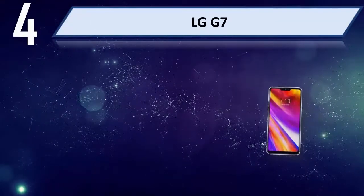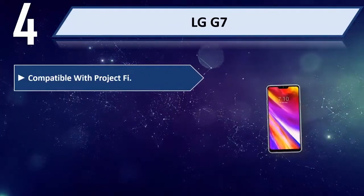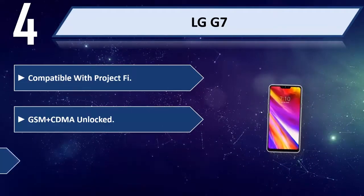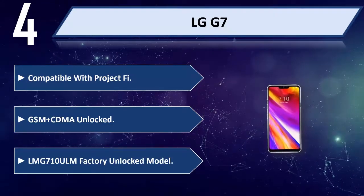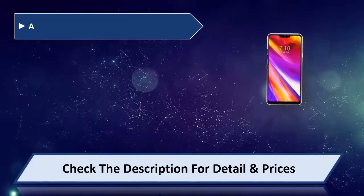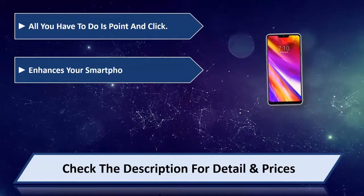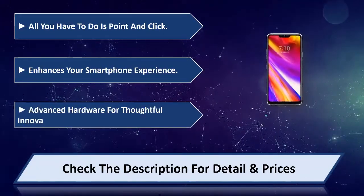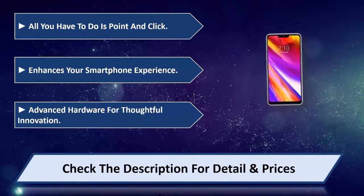Number 4: LG G7. Compatible with Project 5, GSM and CDMA unlocked. LMG710 Ulm Factory Unlocked Model. All you have to do is point and click. Enhances your smartphone experience with advanced hardware for thoughtful innovation. Please check the description for details and price.